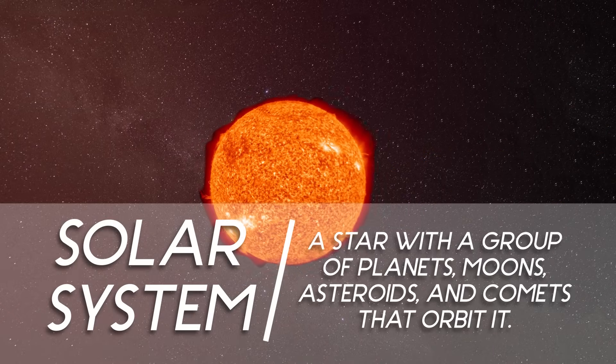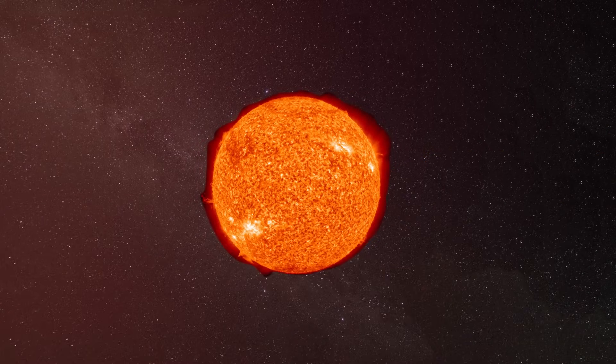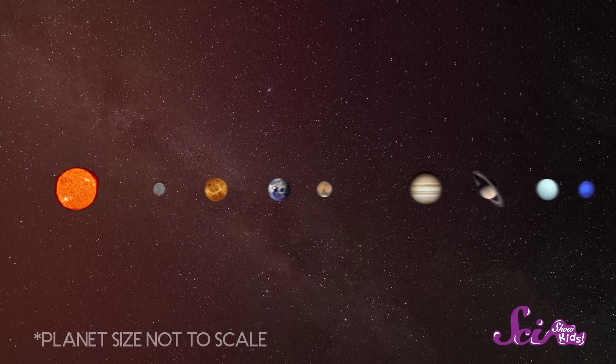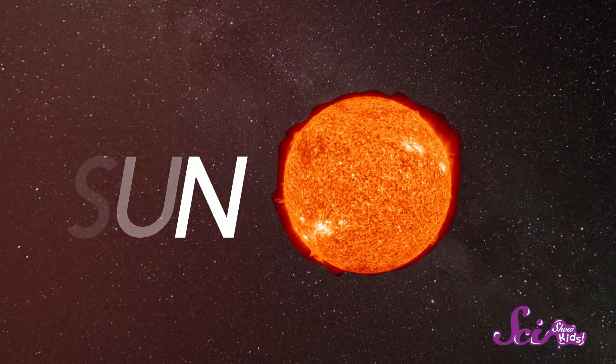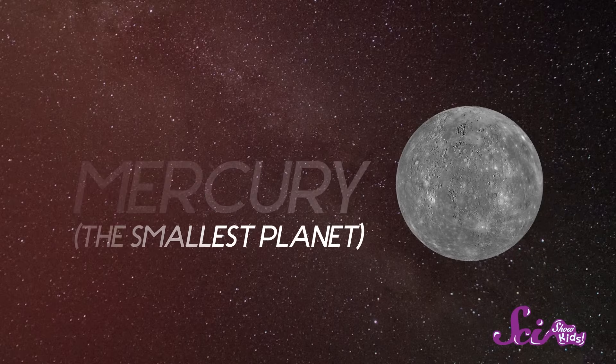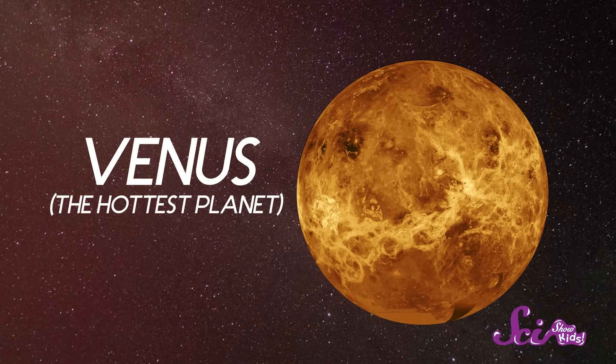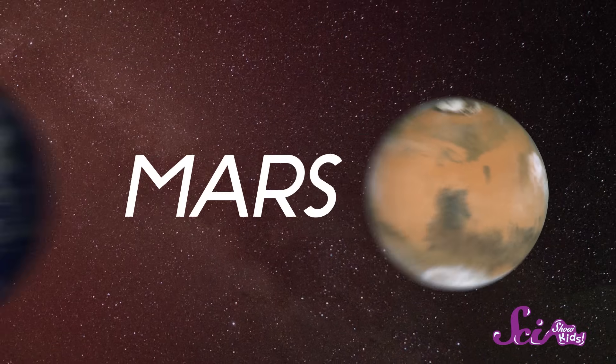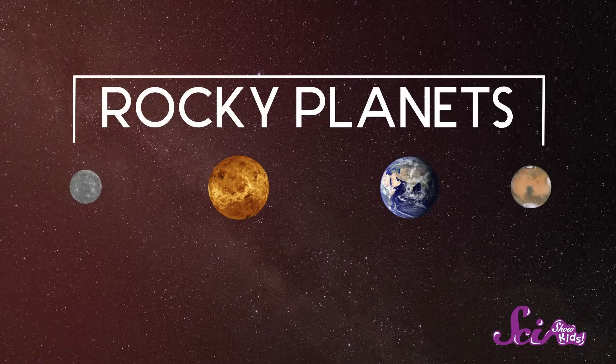The solar system is the sun and all of the things that orbit around it. The biggest of these are our eight planets. Last time, we started with the star at the middle of our solar system, the sun, and we stopped by for visits to Mercury, the smallest planet, followed by Venus, which is the hottest planet, then our home, Earth, the only planet that we know has living things on it, and finally Mars. Those four planets are the only rocky planets in our solar system.